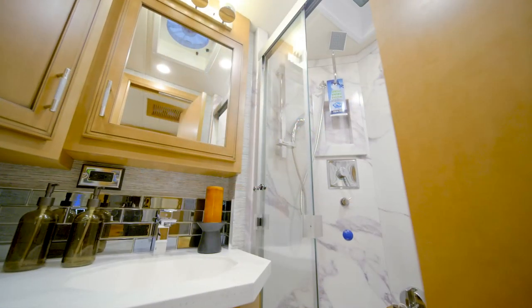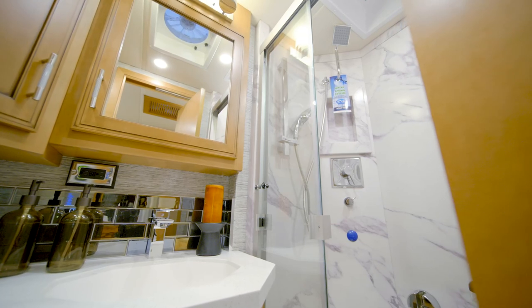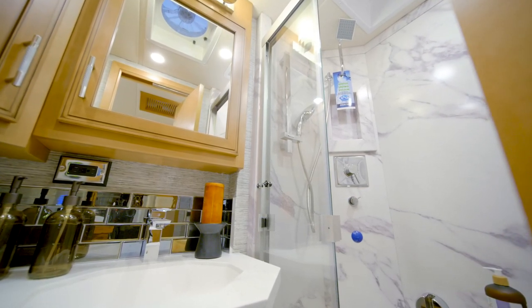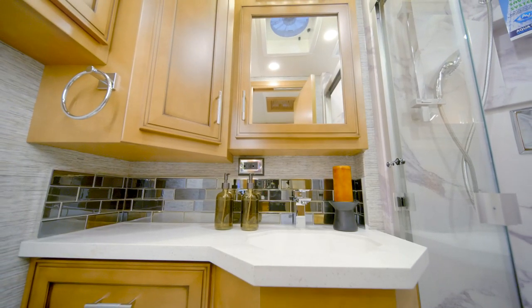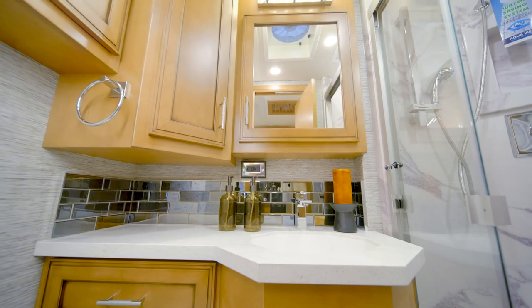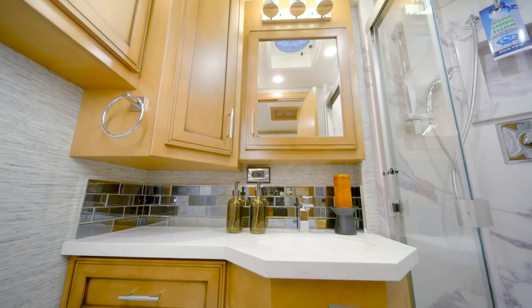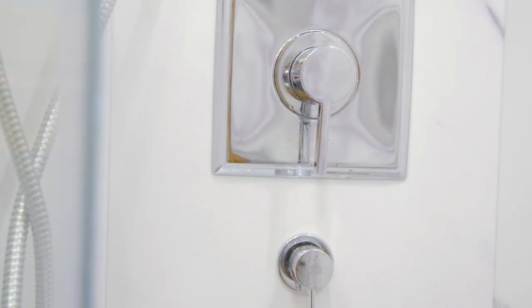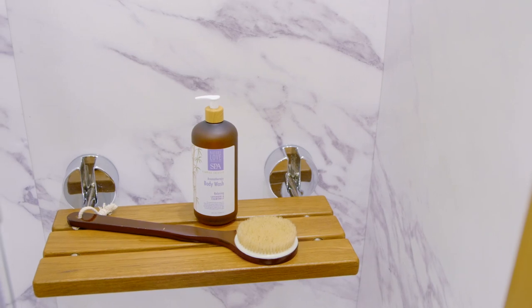Just past the kitchen in floor plan 3746 is the well-appointed master bathroom, designed to make every day feel like a spa day. Polished solid-surface countertops and a tile backsplash highlight an undermount sink, while the vanity and medicine cabinets offer generous storage space. The 39-inch by 29-inch shower boasts beautiful ceramic tile walls, an Aquamizer shower system, a glass door, and an optional fold-down seat.